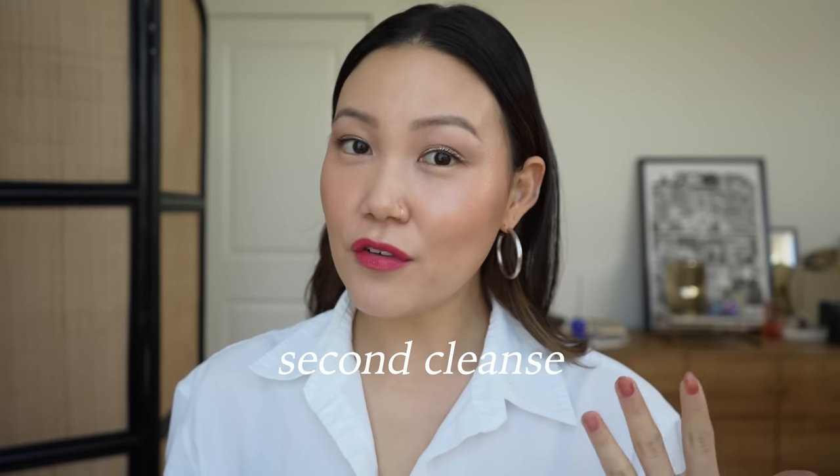For second cleansers, I have a new favorite I've really been loving that I started using after some laser treatments this year: the Kate Somerville Goat Milk Moisturizing Cleanser. This is a really lightweight cream cleanser — not too heavy, not too emollient, and definitely a second cleanser. It leaves my skin really hydrated, it's super gentle, doesn't leave a film behind, rinses clean, and it's fragrance-free. I feel comfortable using it even when my skin is at its most sensitive.